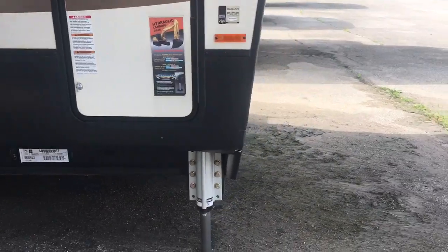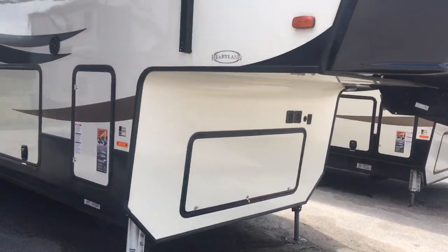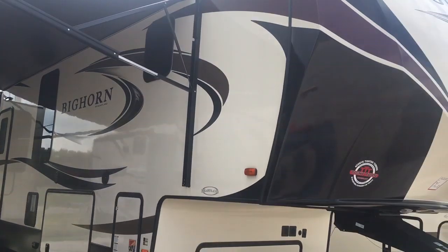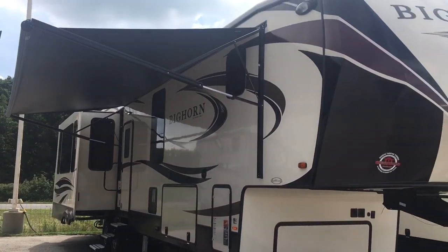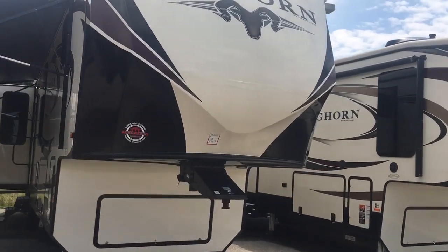Here's where your propane tanks go. Under the nose storage. Your batteries and everything you need are in here.